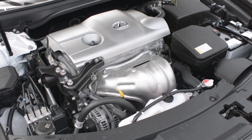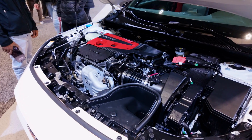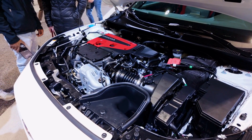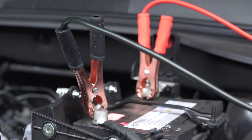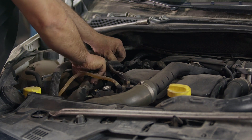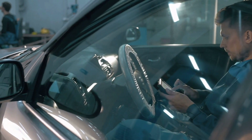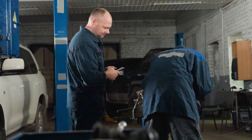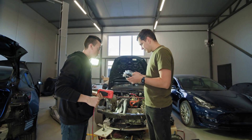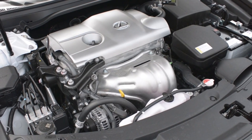Frequent engine cycling: A healthy hybrid system keeps the gasoline engine off more often, especially at idle or low speeds. If your engine is constantly turning on and off even when it shouldn't, the battery might not be able to power the car alone as effectively. Fan runs constantly: The hybrid battery has a cooling fan system to prevent overheating. If this fan is running much more often or louder than usual, it could mean the battery is working harder to maintain its temperature, suggesting internal issues. Hybrid batteries are designed to last a long time, often more than 100,000 miles. However, several factors can influence how long your Lexus hybrid battery will remain in top condition.